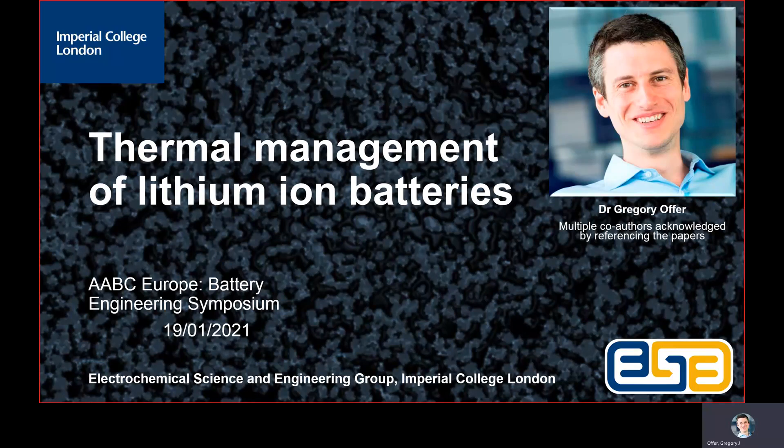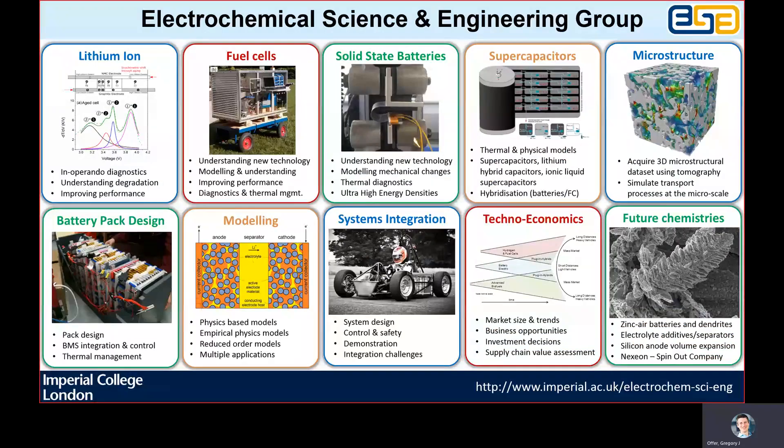Thank you to all the members of our group that have contributed towards the research. Our group works at the interface between the science and engineering of electrochemical devices, including batteries, fuel cells, capacitors and redox flow cells. We tend to work with industry to solve applied problems, but in order to do so, we do fundamental science.